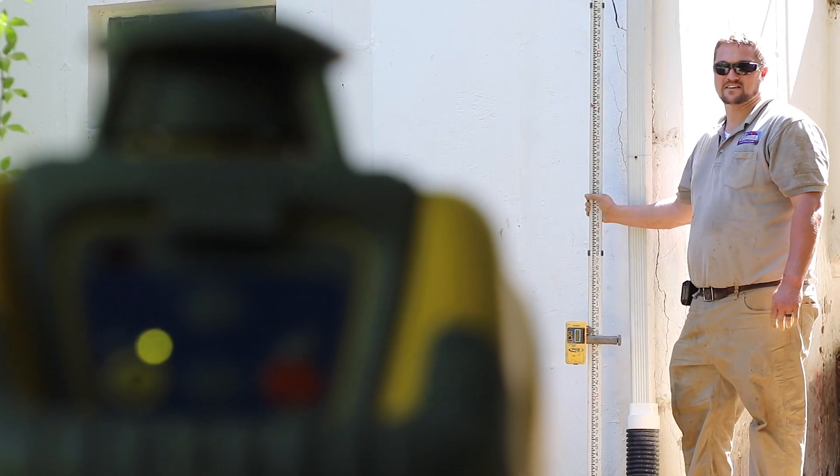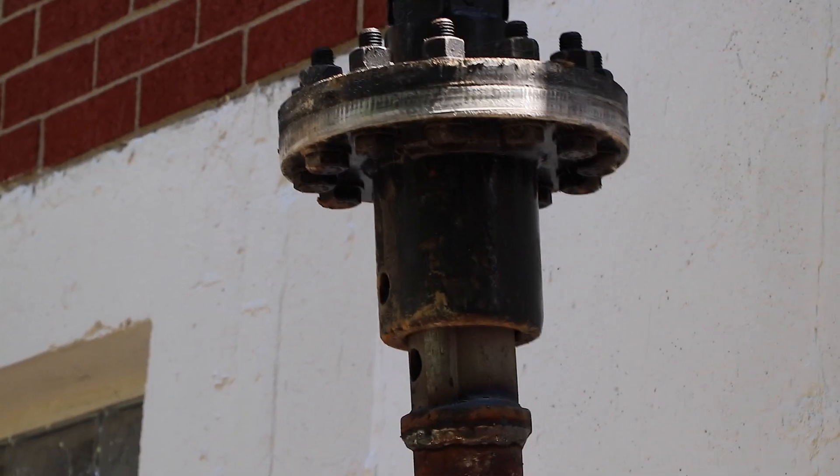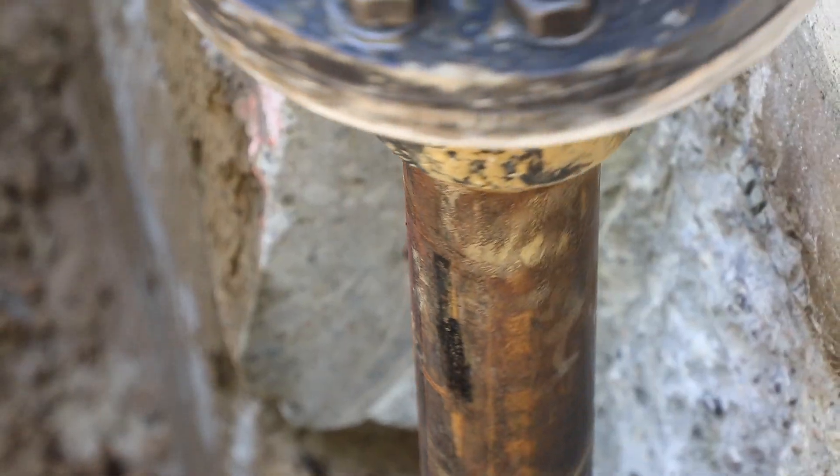This corner of the house is down two inches from that corner over there. Licensed structural engineers determine the load capacity, spacing, and location for each pier required.